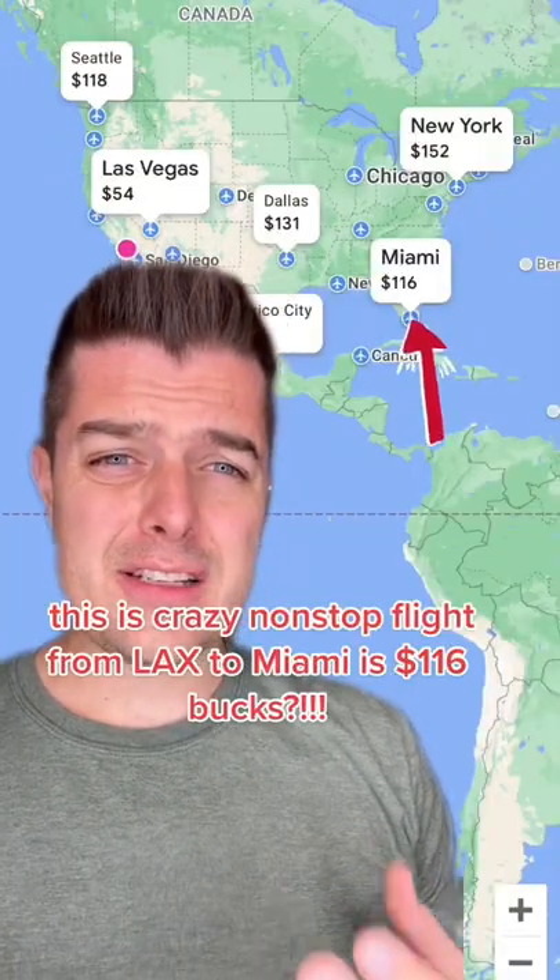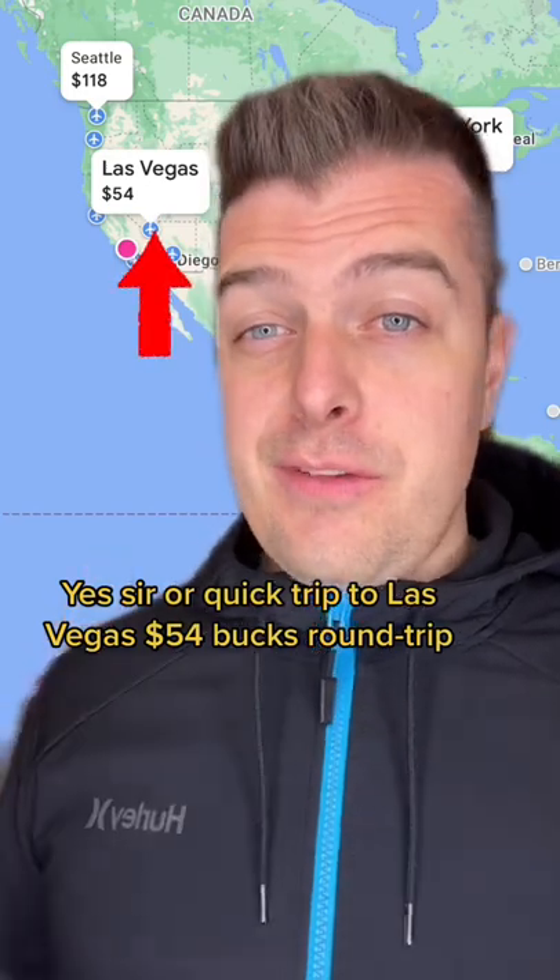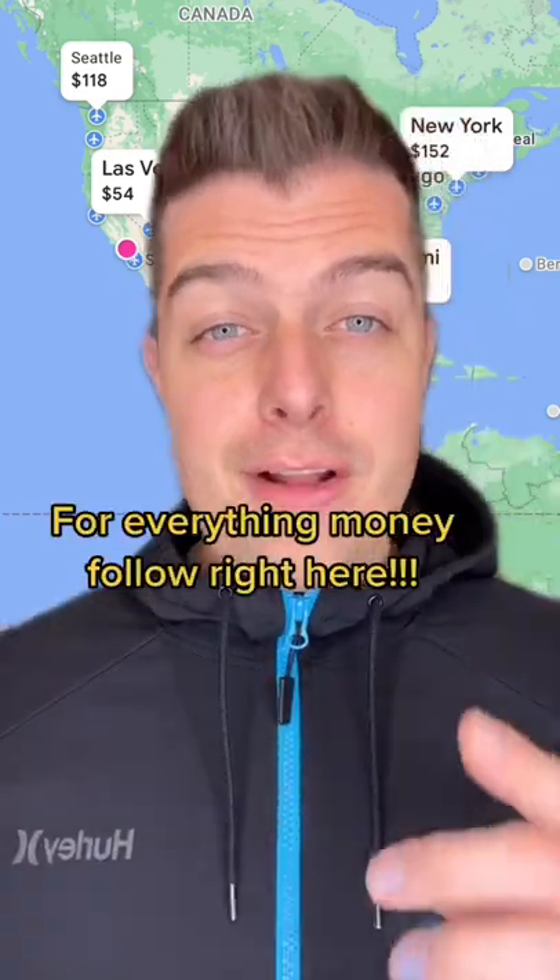This is crazy — a nonstop flight from LAX to Miami is 116 bucks. Yes sir, or a quick trip to Las Vegas, 54 bucks round trip. For everything money, follow right here.